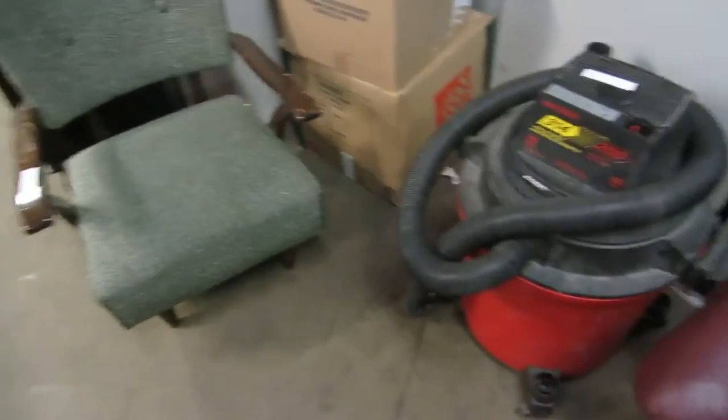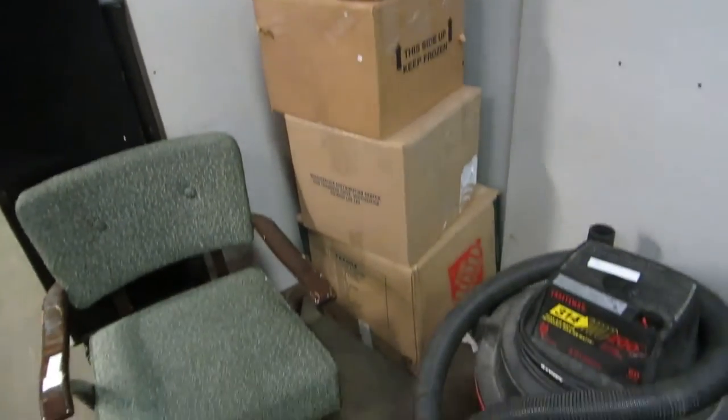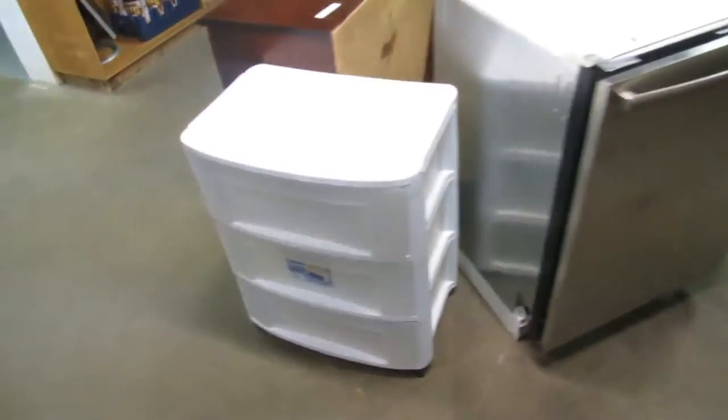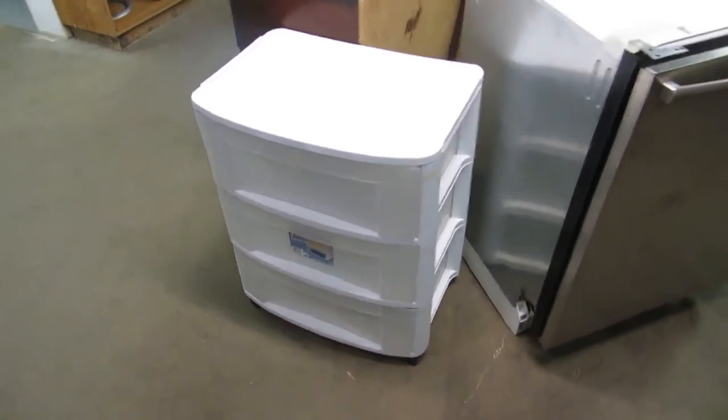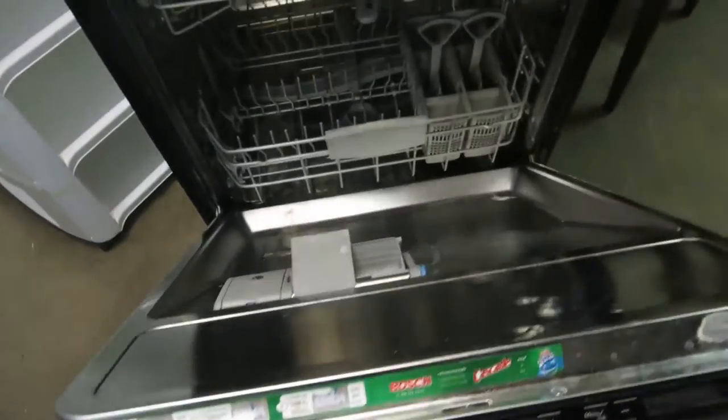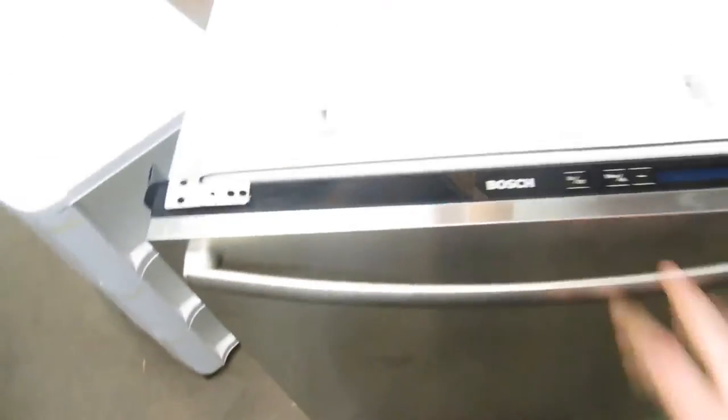Nice little sitting chair and one, two, three, four, five — five storage boxes. That's all we've got this week, that's all that came in from one storage unit. We also have a roller bin, a Bosch stainless steel dishwasher. It is used, but it's a Bosch — they're awesome, they actually work really good.